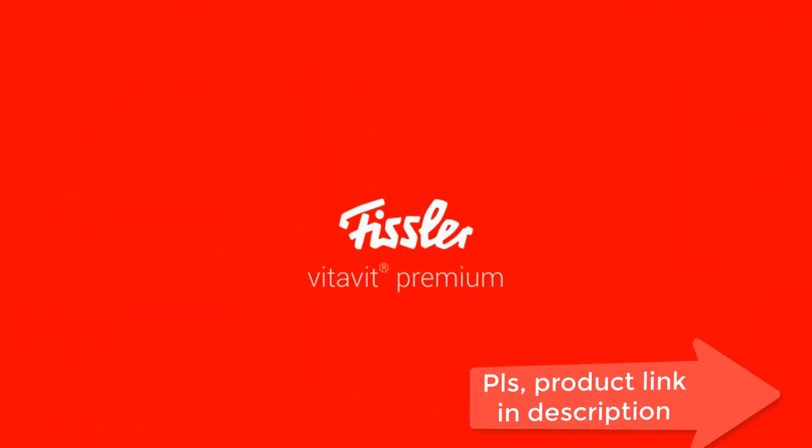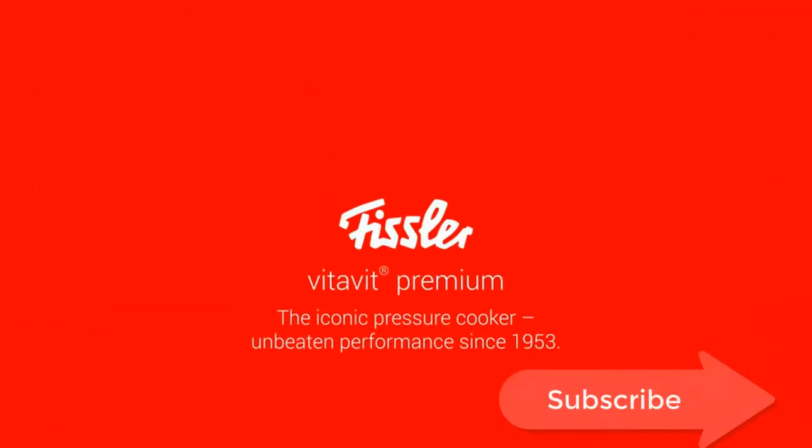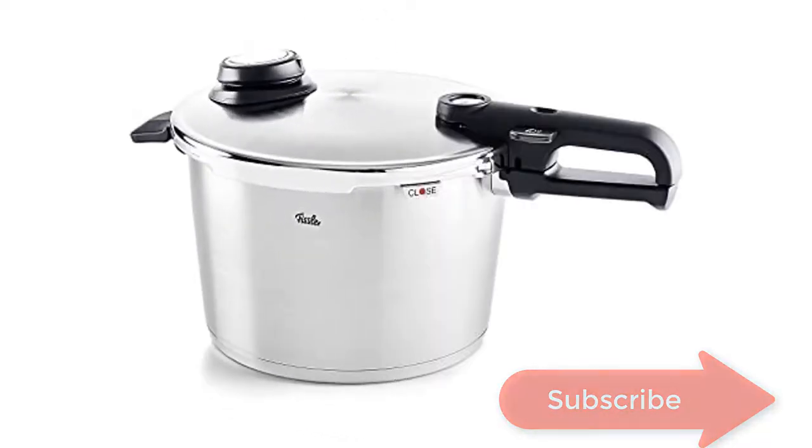Safe locking mechanism: the lock indicator audibly clicks and switches from red to green when the pressure cooker is safely closed and ready for the stove.